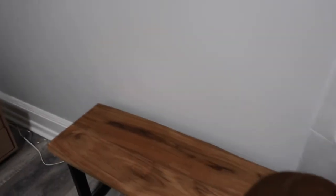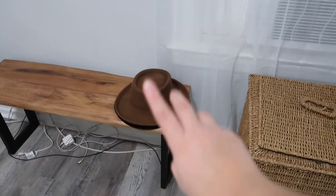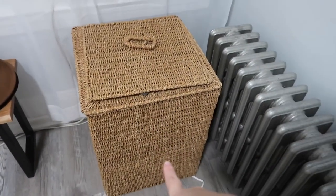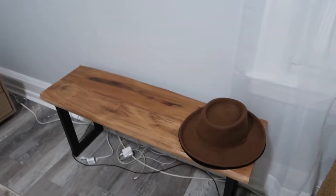Over here we did buy a bench for this area — excuse the wires, we're still figuring that out. The bench is from Marshall's and it was only $100. I just put my hats here for the moment, and we also have my hamper, which we got from Remix. I will be adding another curtain panel on this window since it's just too thin and too sheer.